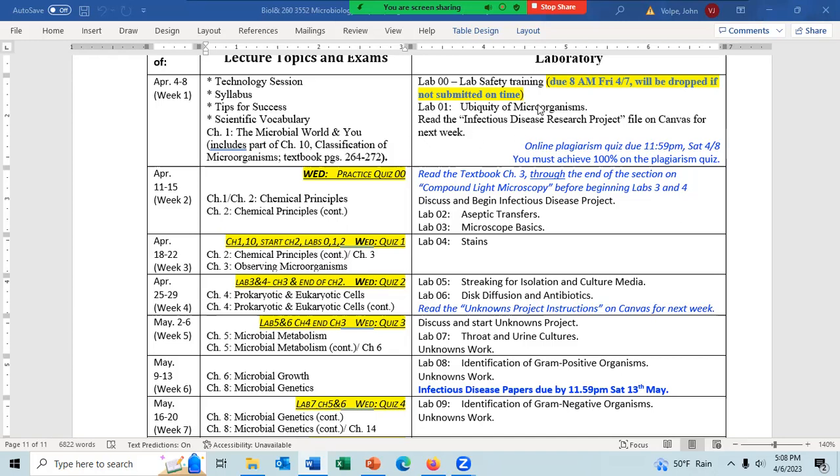Recall that you have to have Lab 00 turned in by 8 a.m. Friday, April 7th, or you will be dropped from the class. The due date for Lab 1 is the normal time, 11:59 p.m. Saturday, April 8th.